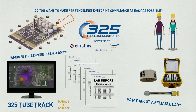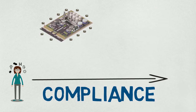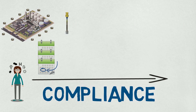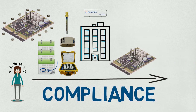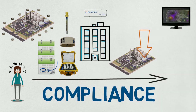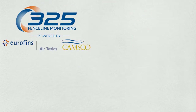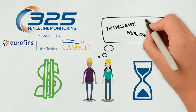325 Fenceline Monitoring, powered by Eurofins Air Toxics and Camsco, is the answer. We handle your compliance from beginning to end: mapping your site, setting up and managing your schedule, manufacturing your equipment, providing accredited sample tube analysis, assisting with source identification, and tying everything together with 325 TubeTrack software. Let us show you how we've streamlined the process so that you can focus your money, time, and energy on more important issues.